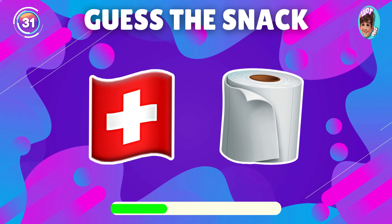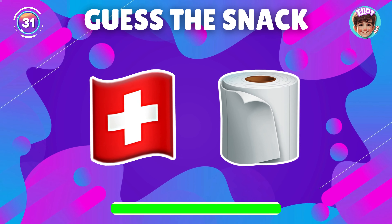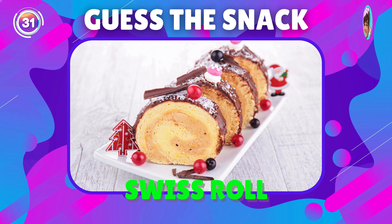What's the snack in the emoji? Yes, it's Swiss roll.